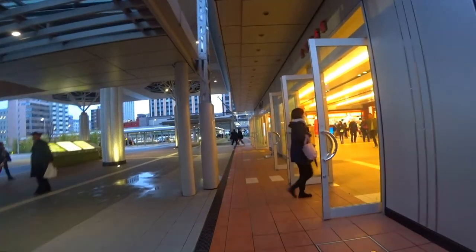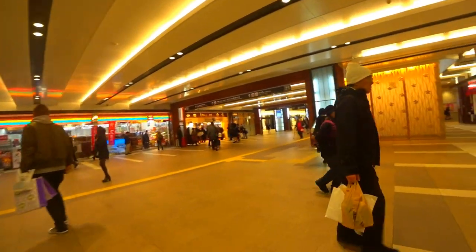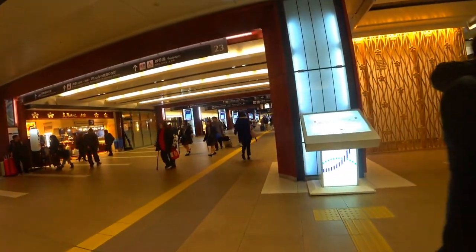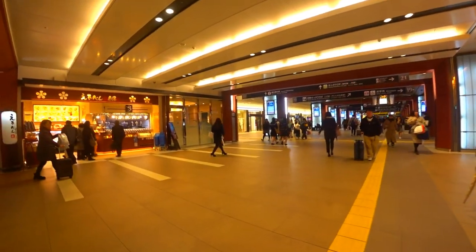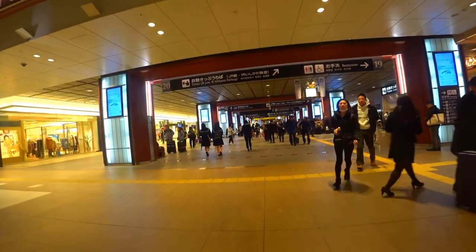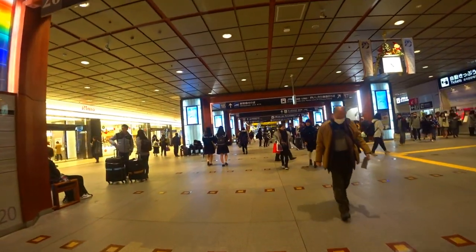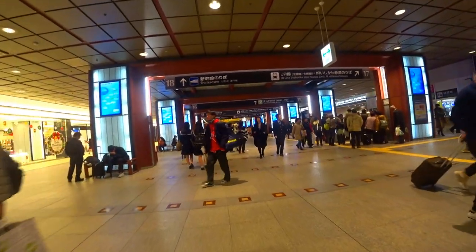They've got a nice Christmas display right in the middle, and I'll try my hardest not to shout. They've also got some vegan noodles in here somewhere. But in Kanazawa, they're not as fluent in English here, so you have to get the translator out.